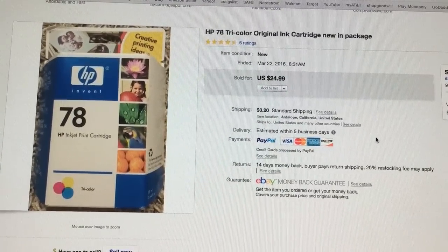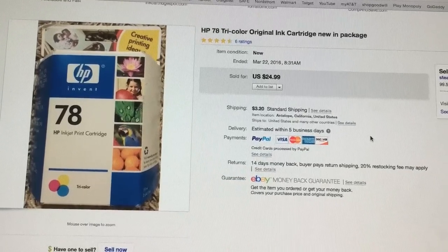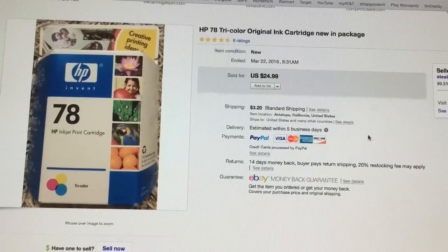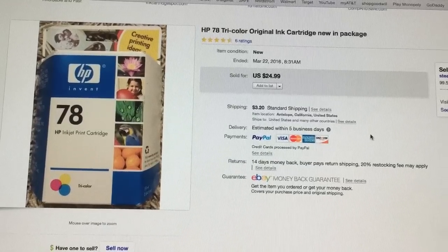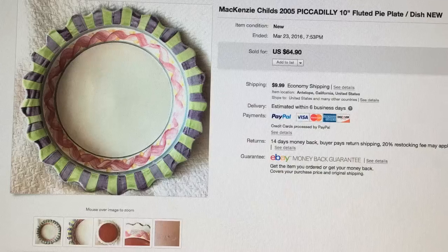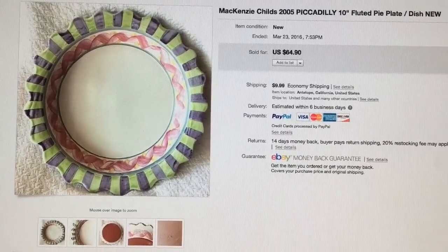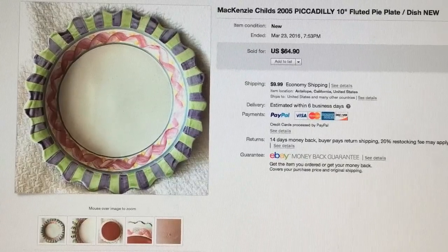I sold this HP tri-color ink cartridge, new in package. I purchased it at the Goodwill store for about $1.99 — no more than $2 — and it sold for my full asking price of $24.99. This particular ink cartridge is expired and I did state that in the listing.